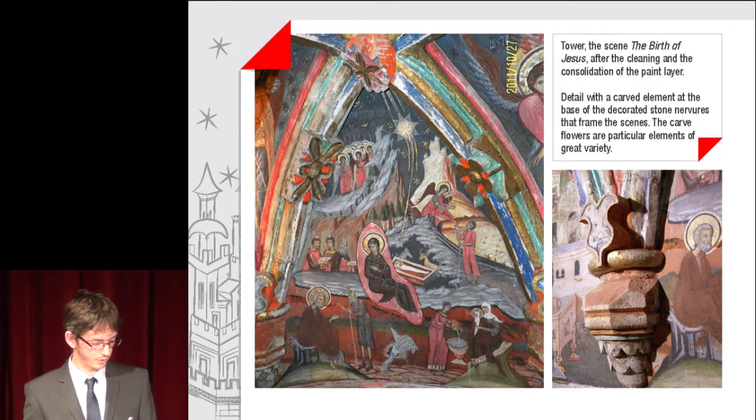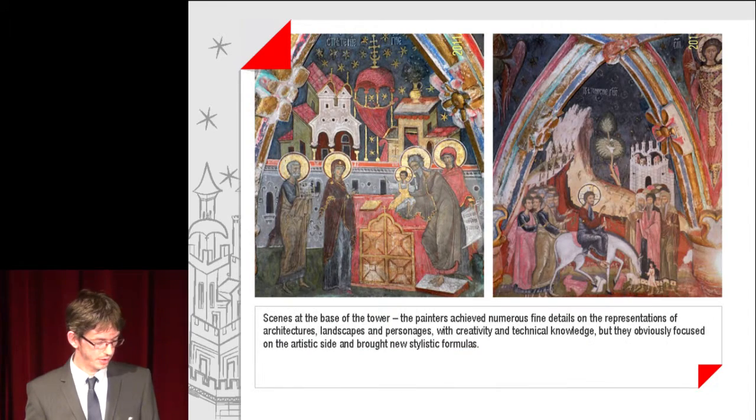Tower: the scene of the Birth of Jesus after the cleaning and consolidation of the paint layer. Details with carved elements at the base of the decorated stone levers that frame the scenes — the carved flowers are particular elements of great variety. Scenes at the base of the tower show that the painters achieved numerous fine details on the representations of architecture, landscape, shapes and personages, with creativity and technical knowledge, bringing new artistic formula.